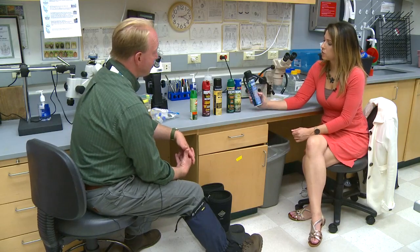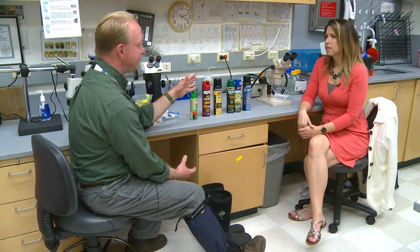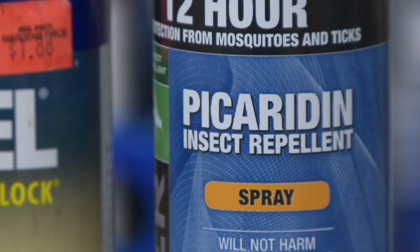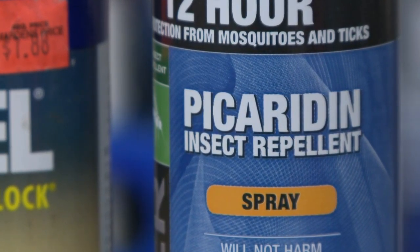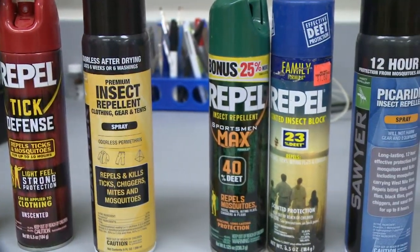What about this one? I don't think I've ever seen this before. That is picaridin. It is another synthetic compound similar to DEET, devised a few years ago — mostly because people worry about using things like DEET. Picaridin is a synthetic; it goes on both skin and fabric. Usually very effective. However, like DEET, you would need to reapply after about four hours or so if you're doing any kind of real activity where you're sweating or if you're out in the rain.